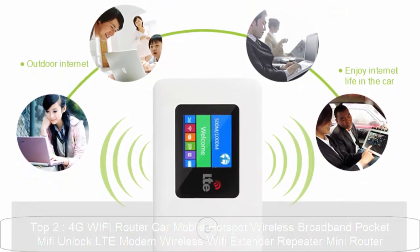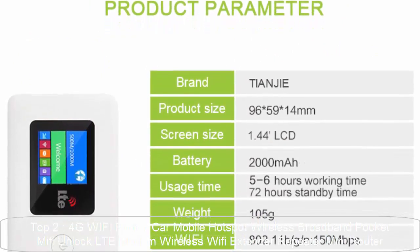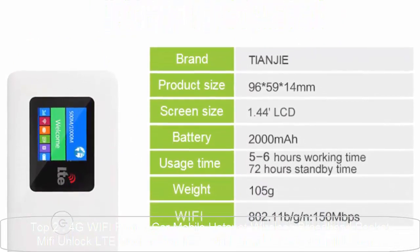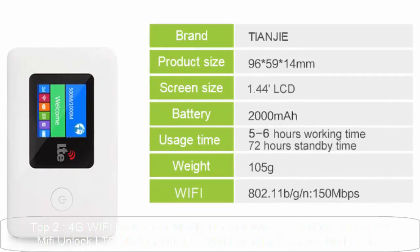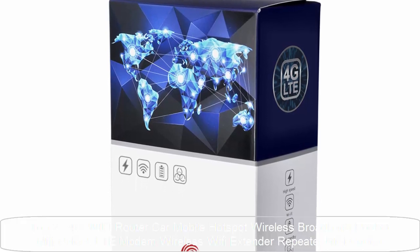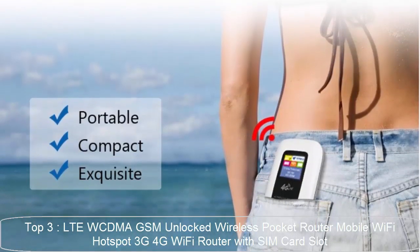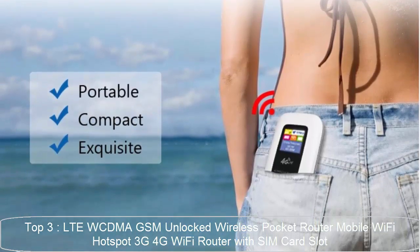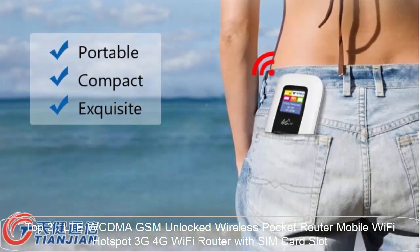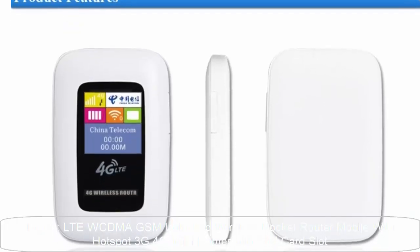1 LAN port at 100Mbps, CPU Qualcomm MDM 9215, Wi-Fi supported frequency 2.4G, max data rate 150Mbps. Top 3: LTE WCDMA GSM Unlocked Wireless Pocket Router Mobile Wi-Fi Hotspot 3G 4G Wi-Fi Router with SIM card slot. This router is unlocked, but can only support certain frequencies.